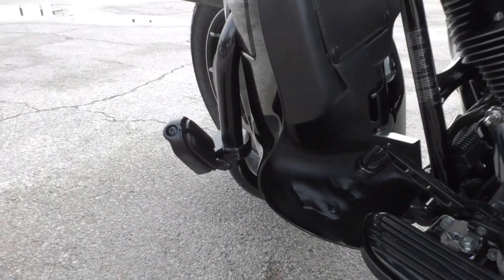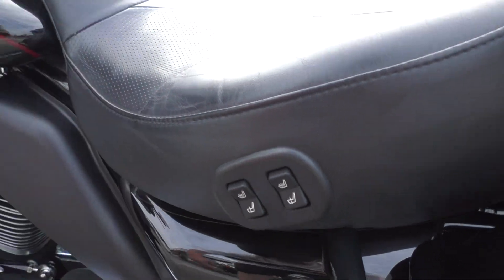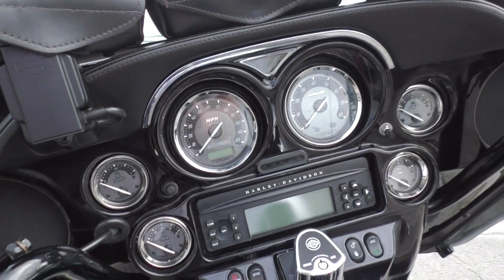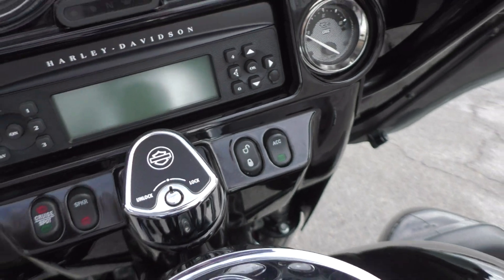You got floorboards for the driver and the passenger, heel toe shifter, highway pegs installed, heated grips, and here's the controls for the heated seats. Got the paint matched inner fairing, the Harley three pouch setup. This thing is just loaded out. You also got the push button locking for the luggage.